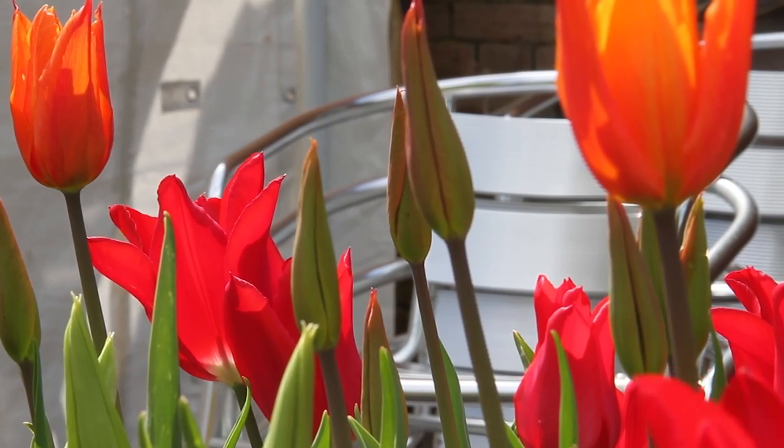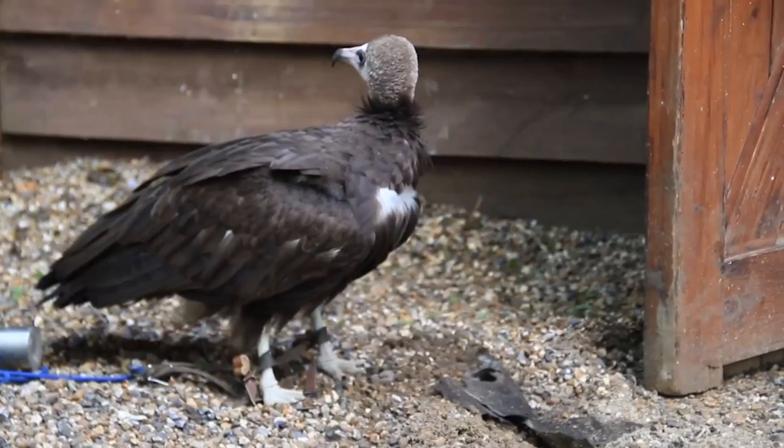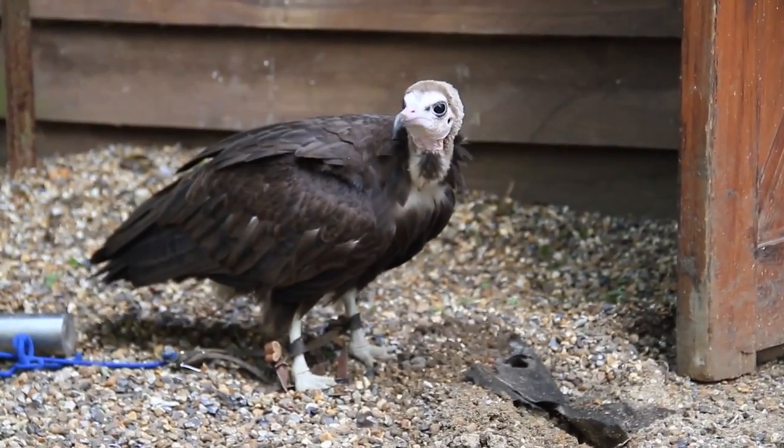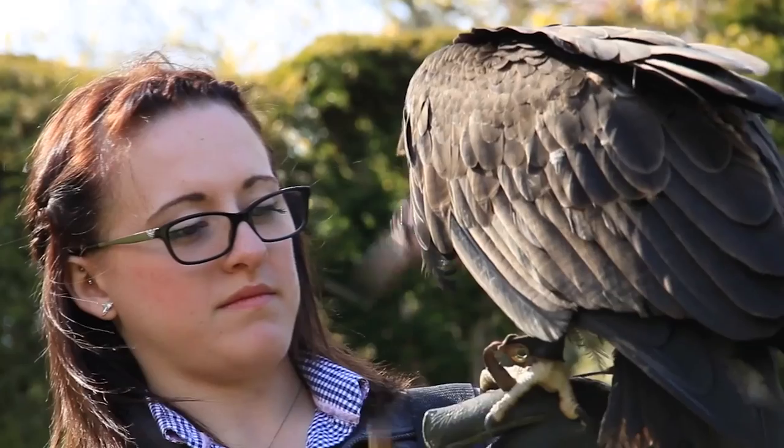Are vultures a bird you're really interested in? As a business, we just love to support the vultures. Because if they weren't there, all of the dead animal situations in Africa would mount up and become a real health risk. And they're so under threat at the moment from lots of different areas.